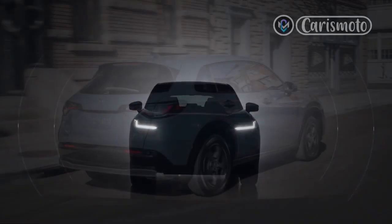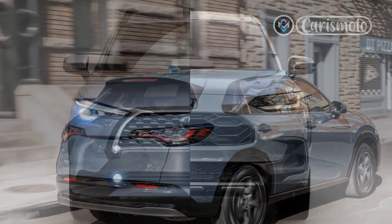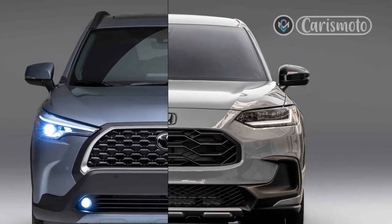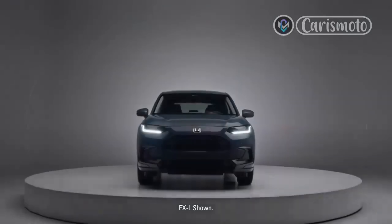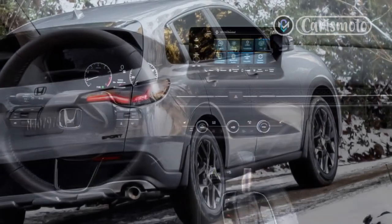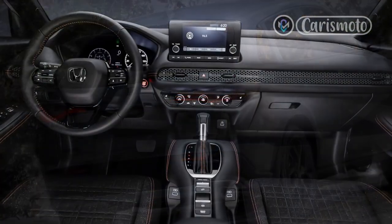The new HR-V's 0-60 mph time is 9.8 seconds. A 2022 Toyota Corolla Cross LE AWD is nearly a half-second quicker at 9.3 seconds, while a Subaru Crosstrek with a 2.5-liter engine is a startling 2.0 seconds quicker. And the AWD Subaru is also more efficient. Even against the last-gen HR-V, the new model comes up short — a 2019 HR-V Sport AWD we tested reached 60 mph in 9.6 seconds.